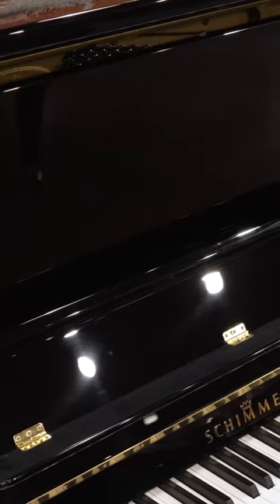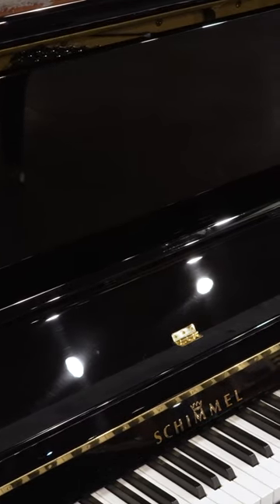This piano came from a client who bought many pianos from us. He traded this back towards a Bösendorfer, with this C-130 upright coming back in its place. It came back in like-new condition.